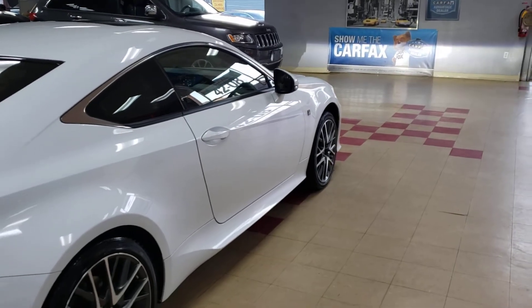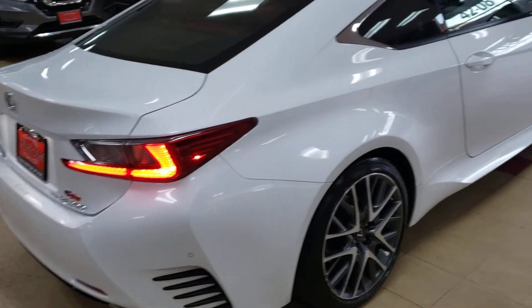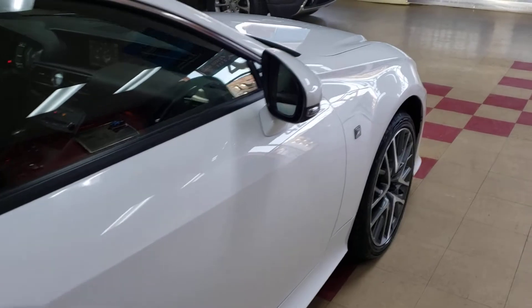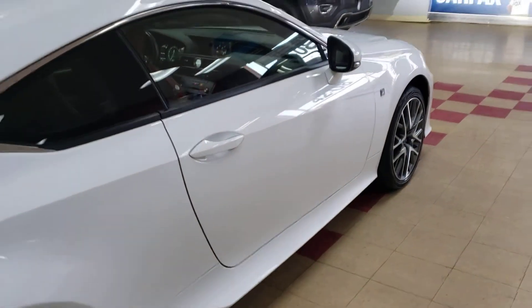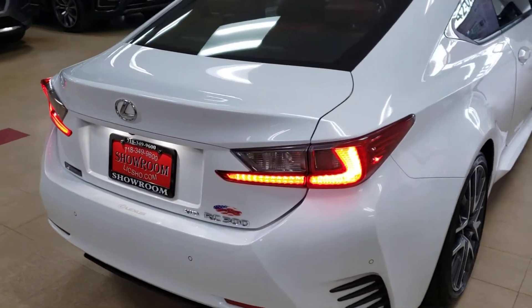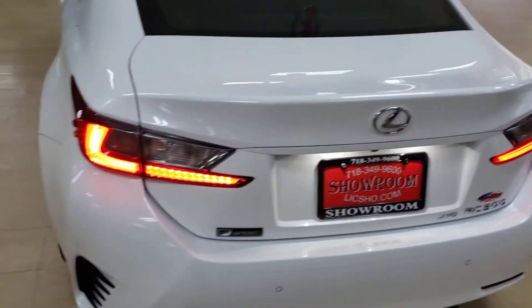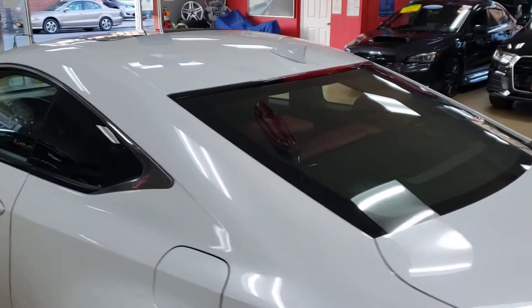Look how nice this is — it is a great car in great condition, fully equipped and remarkable. You will be happy driving this car in every way, shape, or form. And everybody will think you're cool — even if you're not, this car will make you cool.